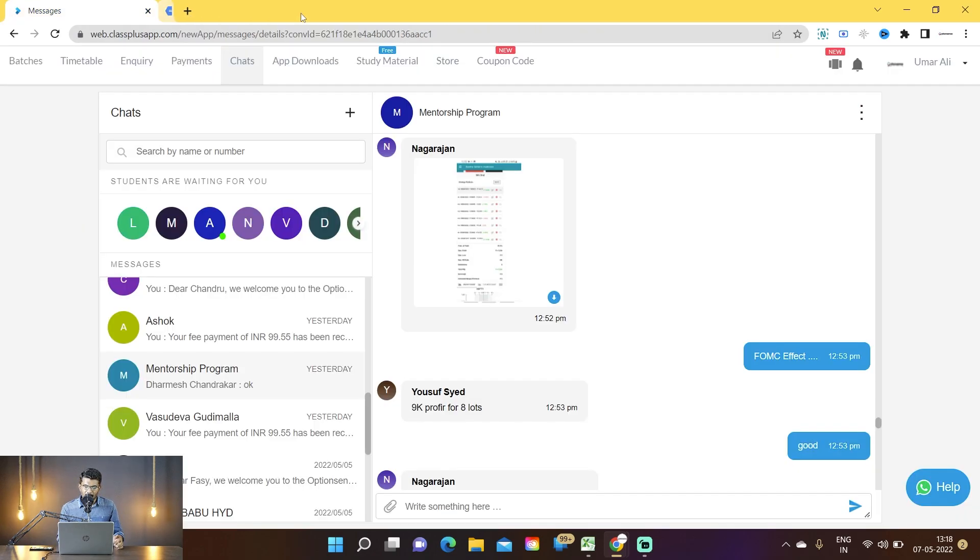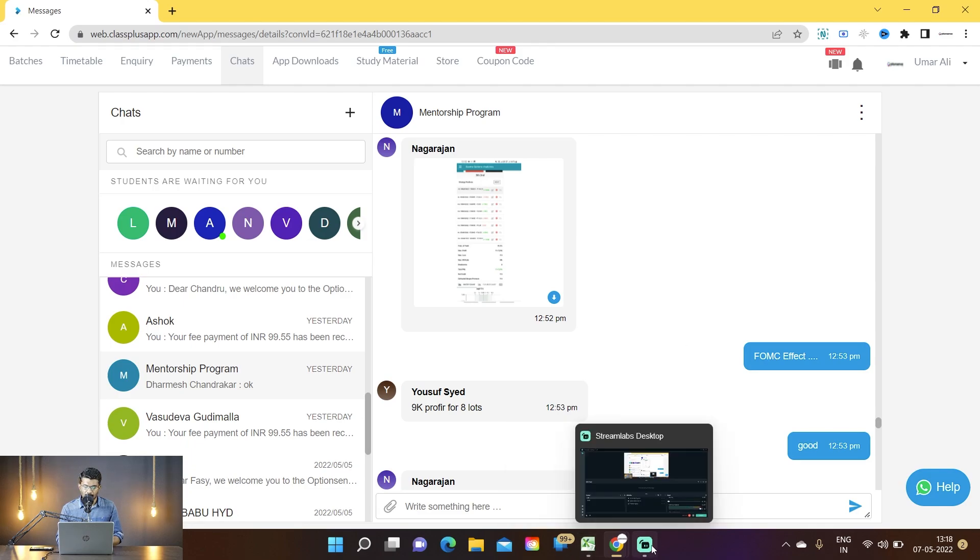All these trades are shared in our app, which you can download on Google Play Store or Apple Store. One of our members booked a profit of around 7,200 rupees — he had taken higher lots. There are other members who made good profits on other trades as well. You can learn all these things from our application — there is a nominal fee, but you will learn a great deal. I hope you understood this strategy and how we managed this short straddle. If you like, you can join our group and benefit from these kind of trades. Thank you for watching, take care, bye.